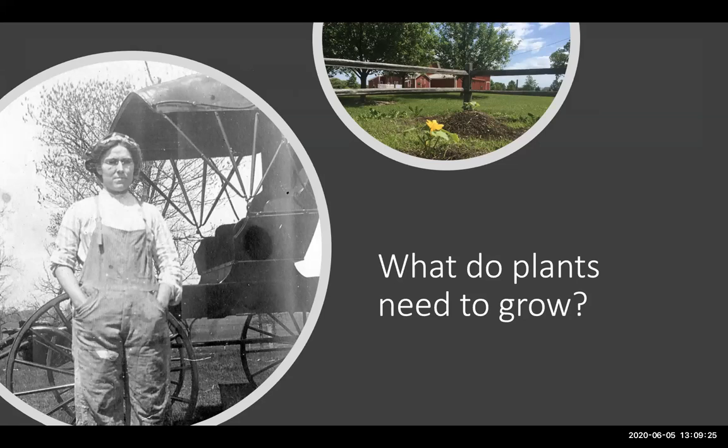Plants need certain things to grow, just like we do. Those things are sun, water, air, and also really good soil. To ensure we have good soil filled with nutrients, there are steps we can take, especially with an organic garden.